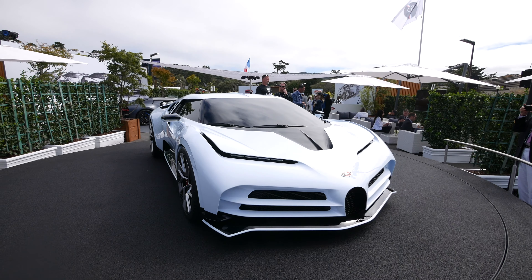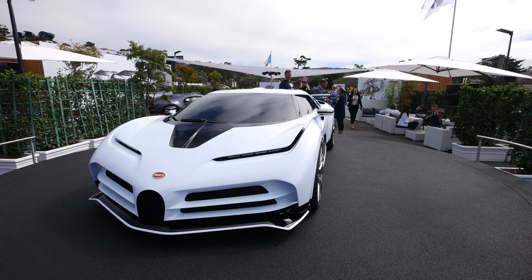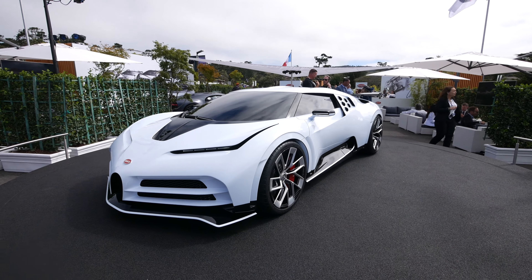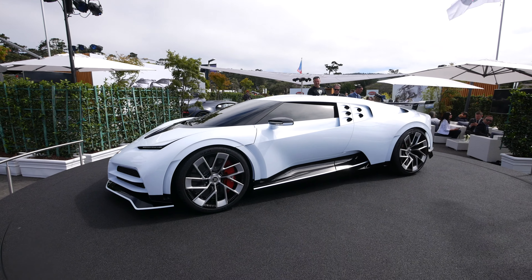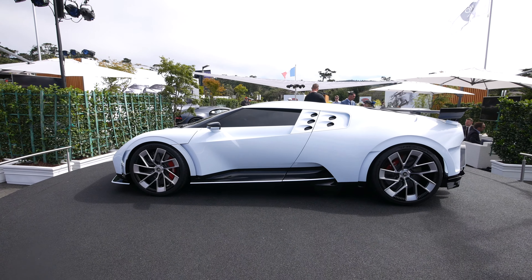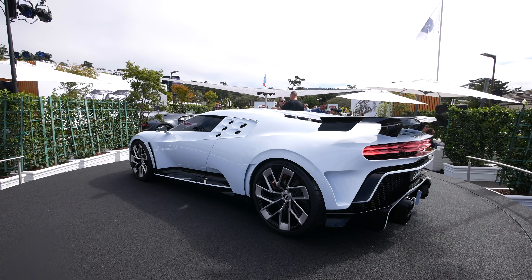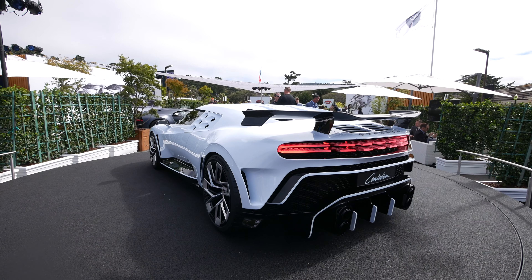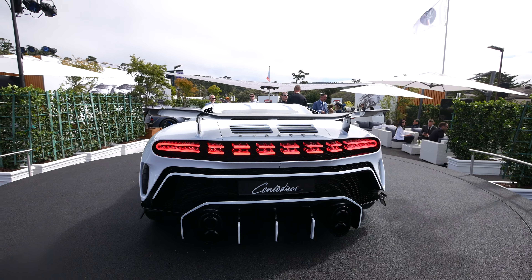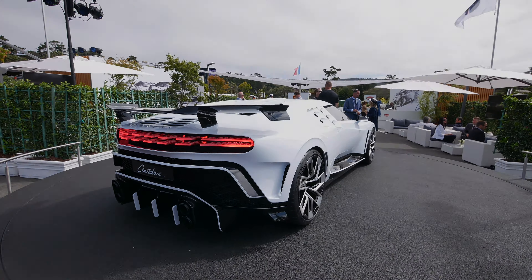Here's everything you need to know about the new Bugatti Centodieci — yeah, I'm probably pronouncing that wrong, but even if I did the Italians would still be upset because of the American accent. Essentially, 'Centodieci' means 110, nodding to 110 years of Bugatti and the EB110. It's based on the Chiron with exaggerated bodywork, shares that same W16 8-liter engine with 1,600 horsepower. They're making 10 of them, sold for $9 million, so you probably couldn't afford it anyway.